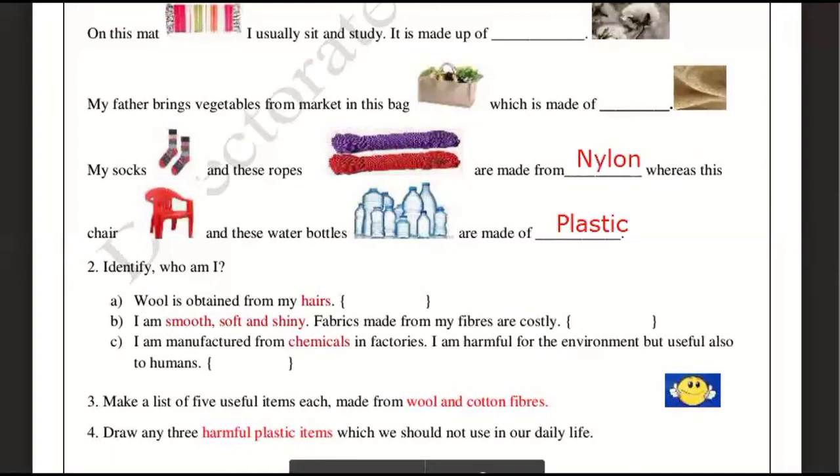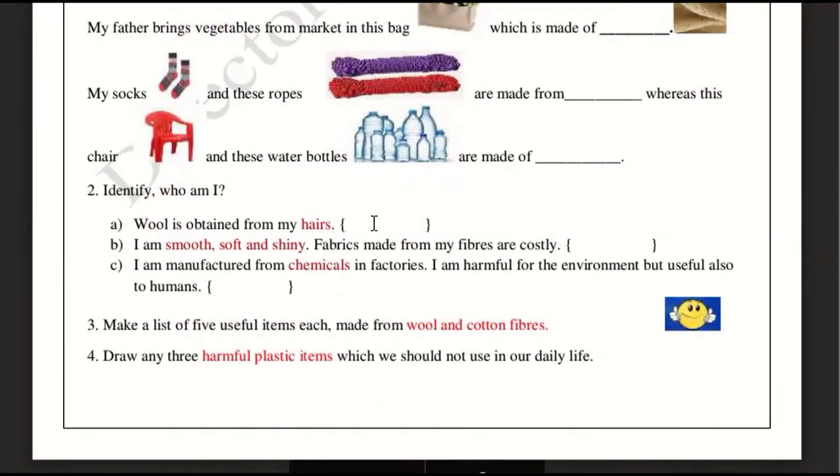Now let's move on to question number 2. Wool is obtained from the hair of sheep. Next riddle: I am smooth, soft, and shiny — fabrics made from my fibers are costly. That costly fiber is silk, obtained from the silkworm. Next: I am manufactured from chemicals in factories. I am harmful for the environment but useful to humans.